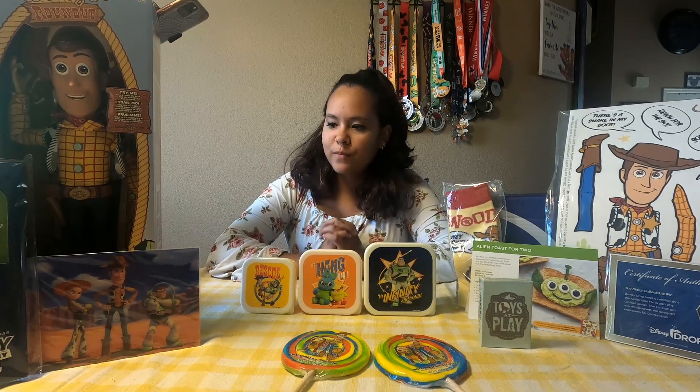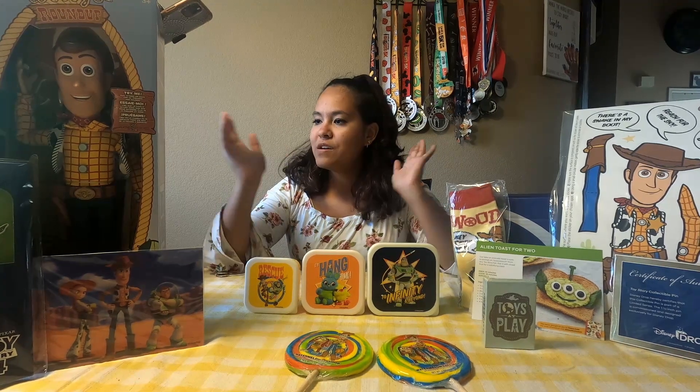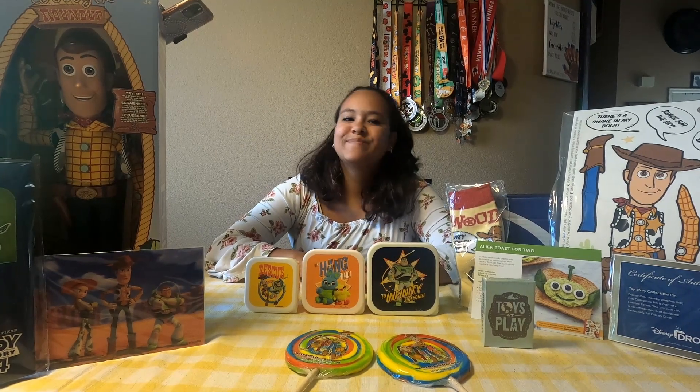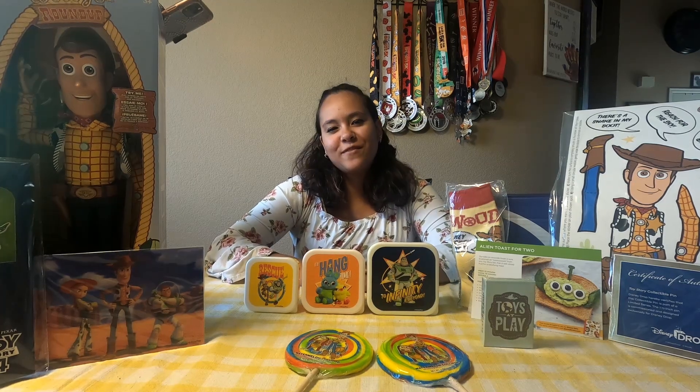We are very thankful that Disney chose us to be one of the receivers of the Disney Plus Dropbox. You can pretty much see everything else, so this is what you would get if you got the Adventure Disney Plus Dropbox. And now it is back to the rat race — have a good day, everybody.